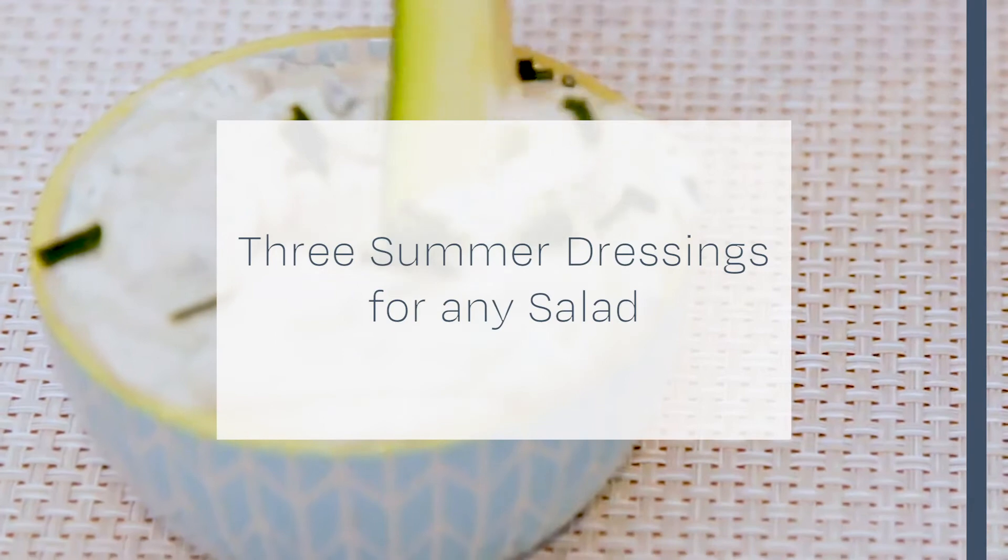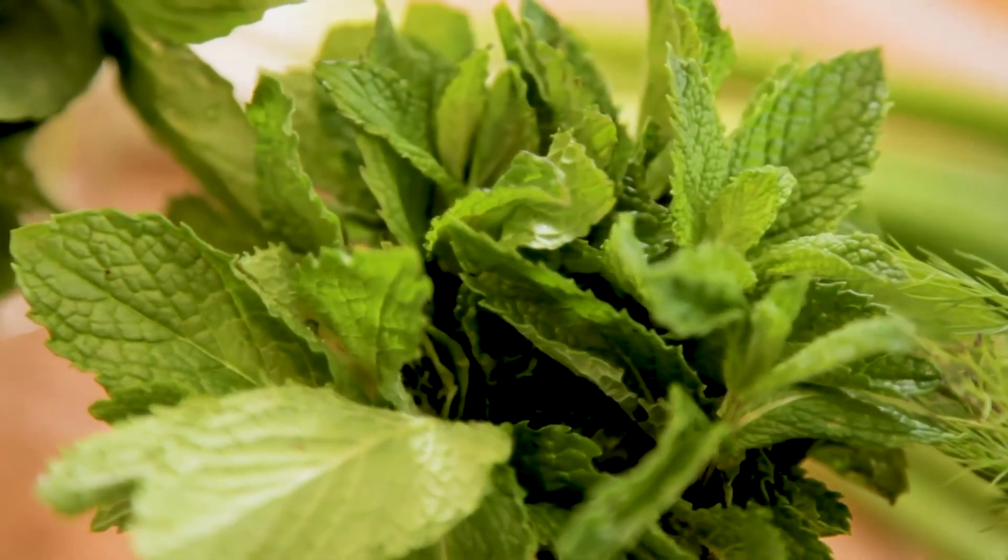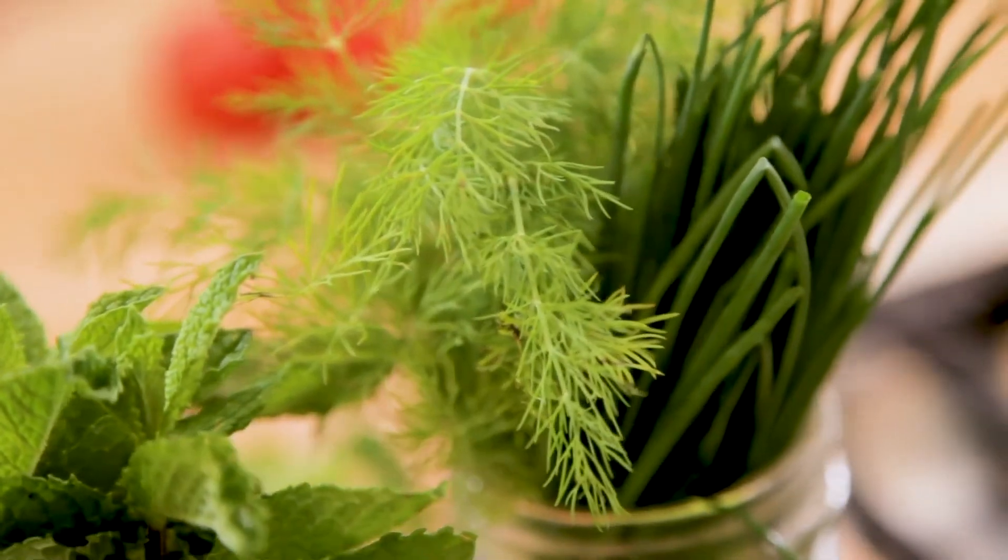Classic Ranch, Green Goddess, and Lemony Vinaigrette are more vibrant with fresh herbs. It's easy to eat your greens when you add a dollop.